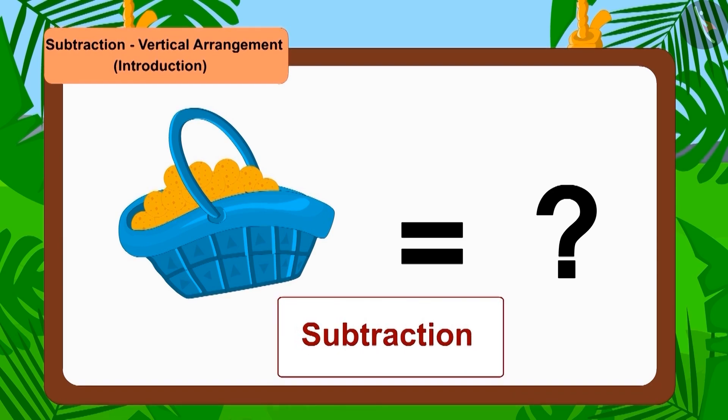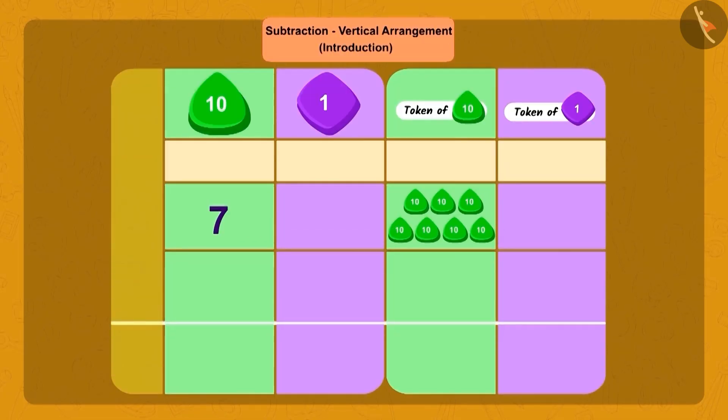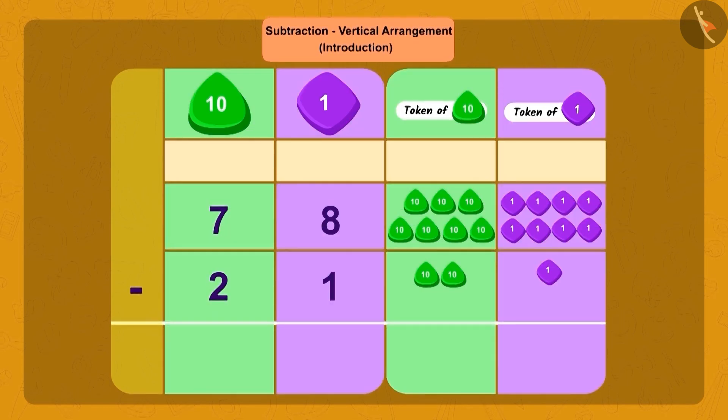Let us do this subtraction by writing the numbers vertically. First, we will arrange both numbers as tens and ones. Now, from 8 ones of 78, we will subtract 1 one of 21. We are left with 7 ones.